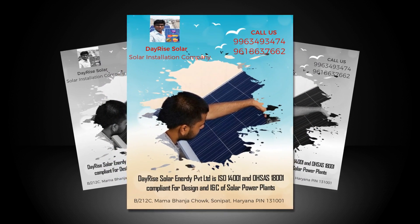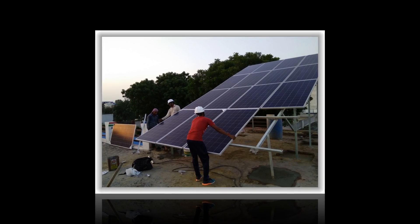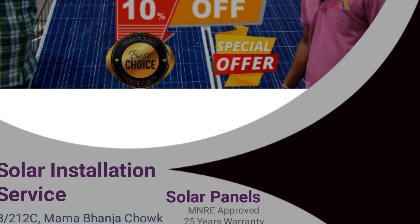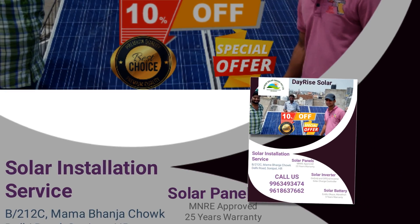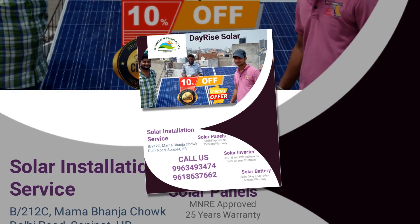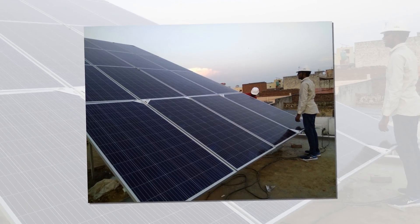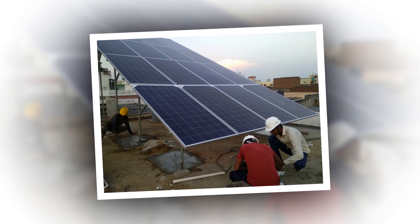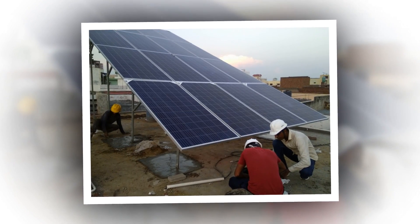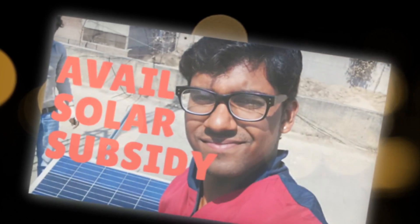As an upfront cost, installing solar panels on home in India is a bit pricey; however, it is a long-term resolution for all of your energy needs. Moreover, presently, the Government of India through the Jawaharlal Nehru Solar Mission has resolved to extend solar subsidy at the rate of Rs 20,000 per kilowatt or 30% of the project cost, whichever is less. Hence, installing solar panels on home in India has now become easier than ever before.